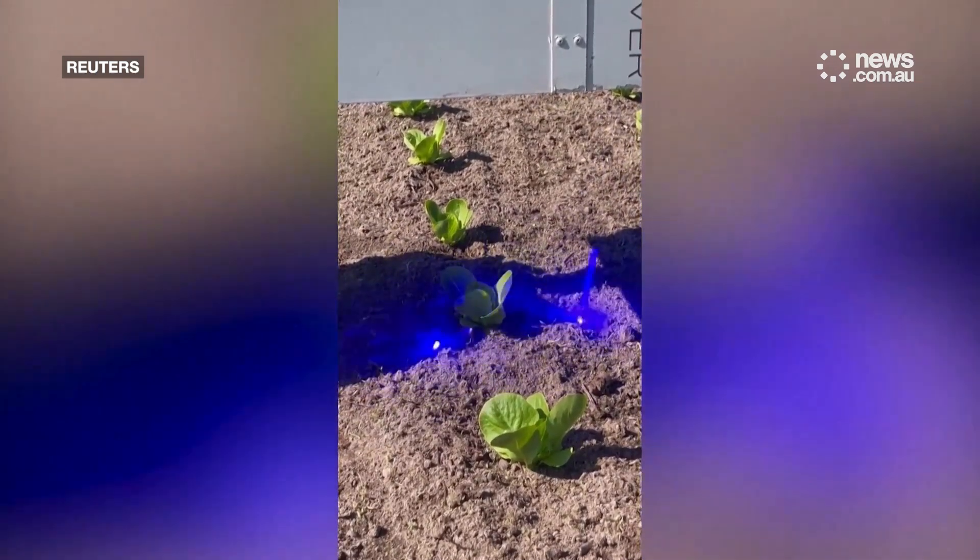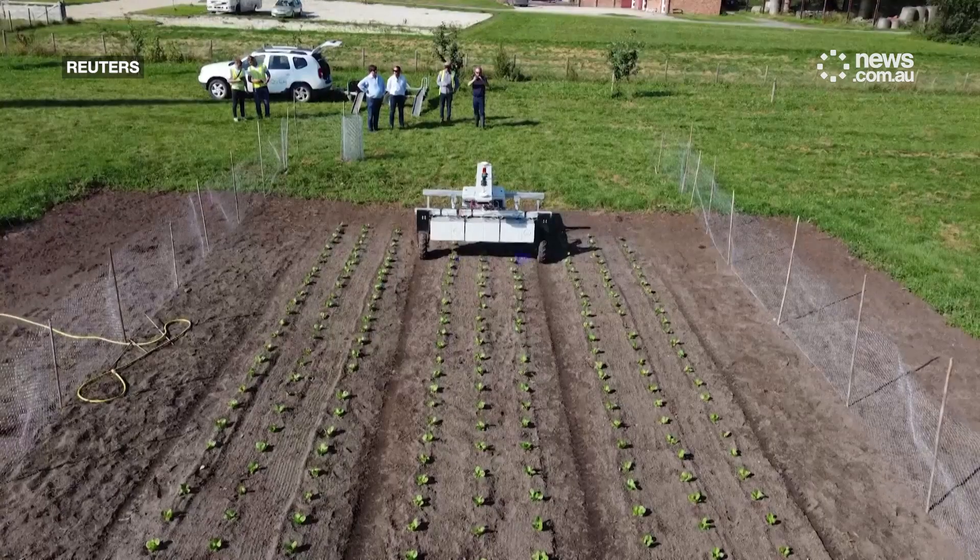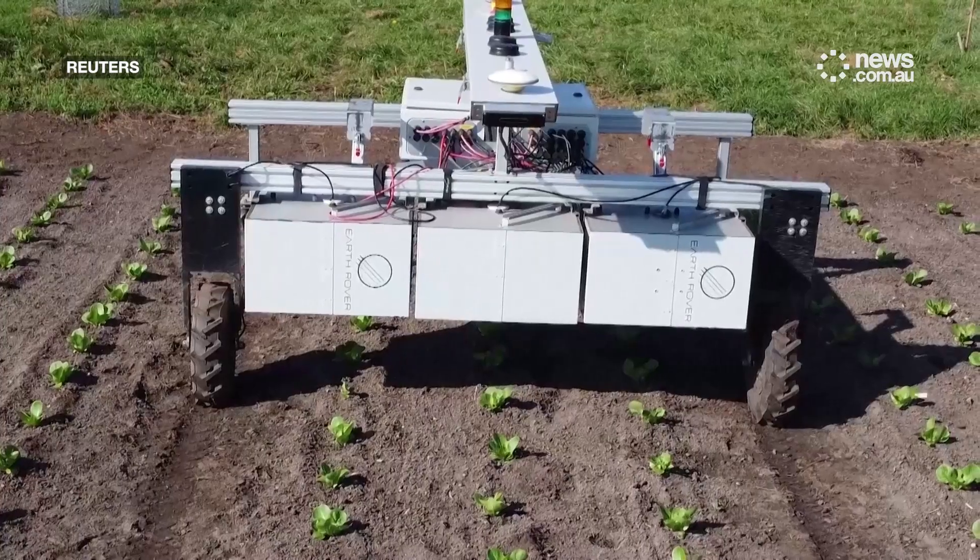Miller says this method is more sustainable by reducing greenhouse gas emissions that could be released during soil disturbance.